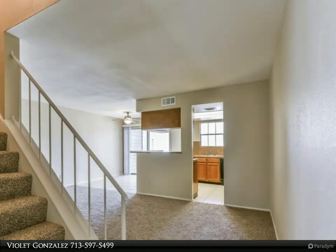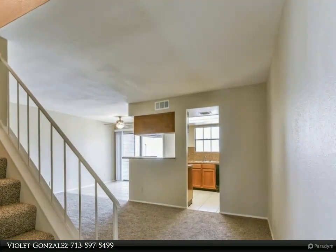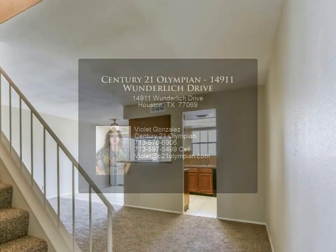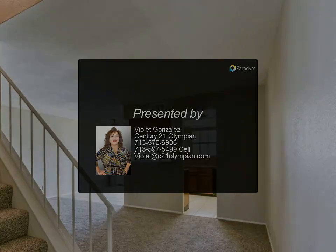Nearby shopping, dining, healthcare, recreation, and entertainment at Vintage Park, Champions/Willow Brook, Myer Park, Kickerillo-Mischer Preserve, Raveneaux Golf Course, and Cypress Creek Cultural District. Close to Grand Parkway/SH-249.